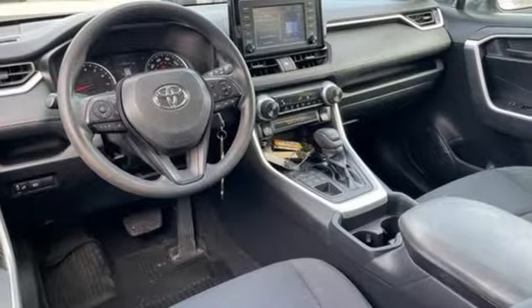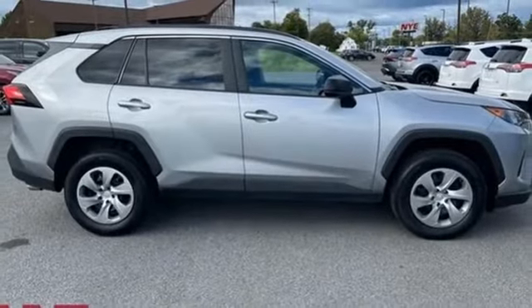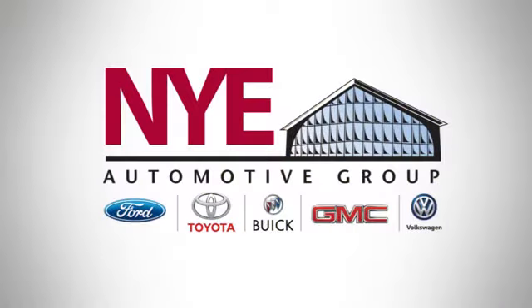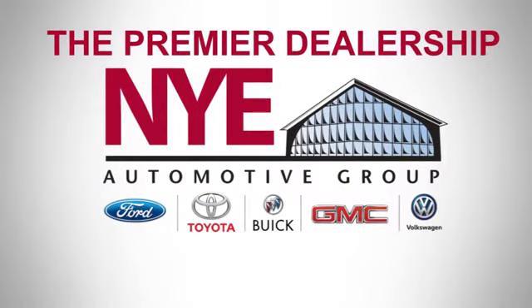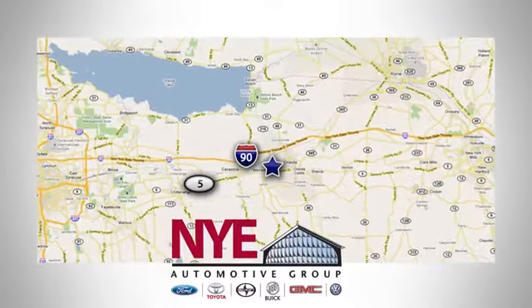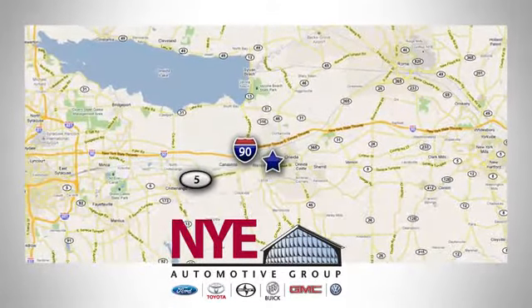And LED low and high beam headlights. There's even more to see in person — take it for a test drive today. The Nye Automotive Group has been the premier dealership in Oneida for vehicle sales and service for over 40 years. We are conveniently located on Route 5 in Oneida.